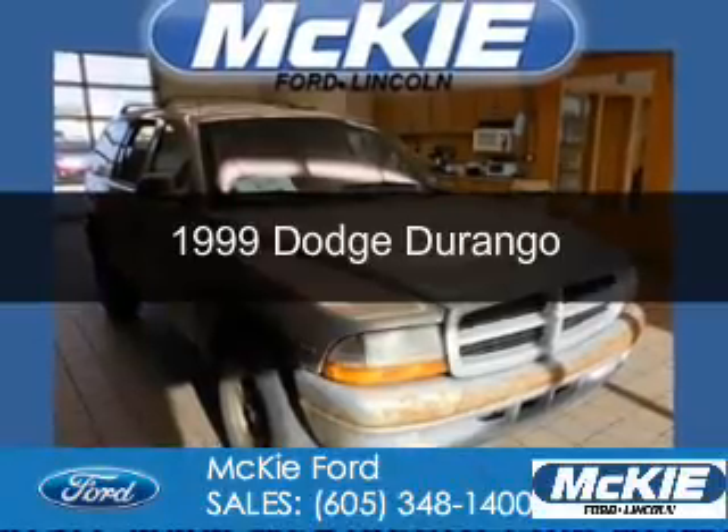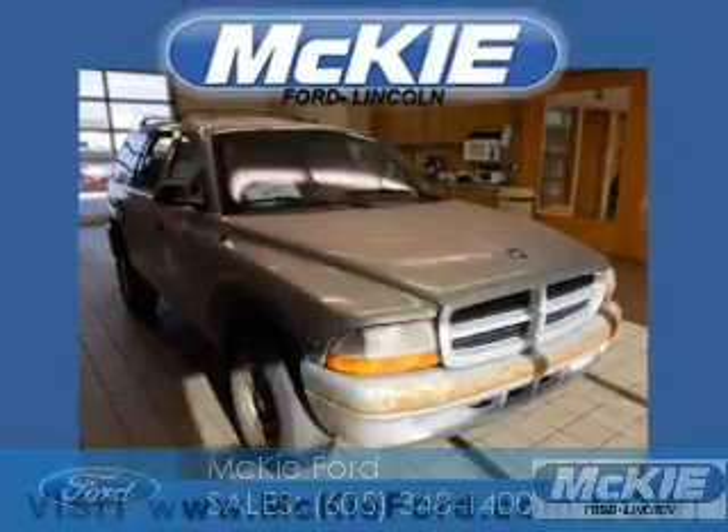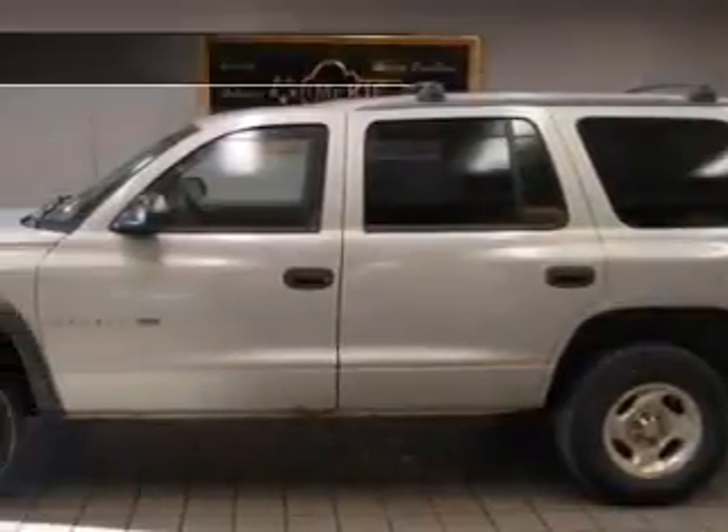The vehicle you're looking for — grab life by the horns. Powered by four-wheel drive, an eight-cylinder engine, and a four-speed automatic transmission.